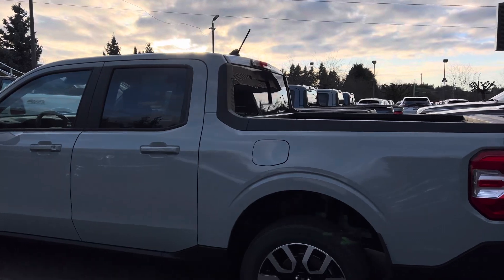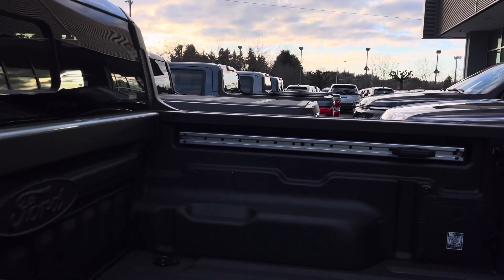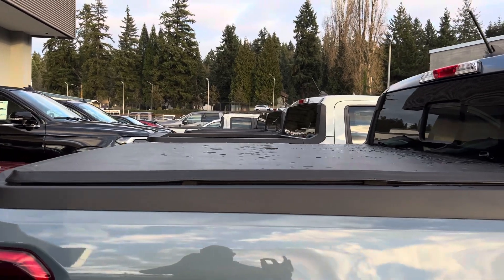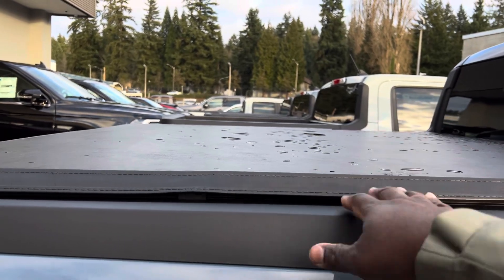When you get the Lariat with the FX off-road package, this one doesn't have a bed cover, but you do get a sprayed-in bed liner. The Cactus Gray we're looking at also has a sprayed-in bed liner — it's a tough bed and one of the best you're going to find. Some Ford Mavericks come with a covered bed, but that will cost you extra.